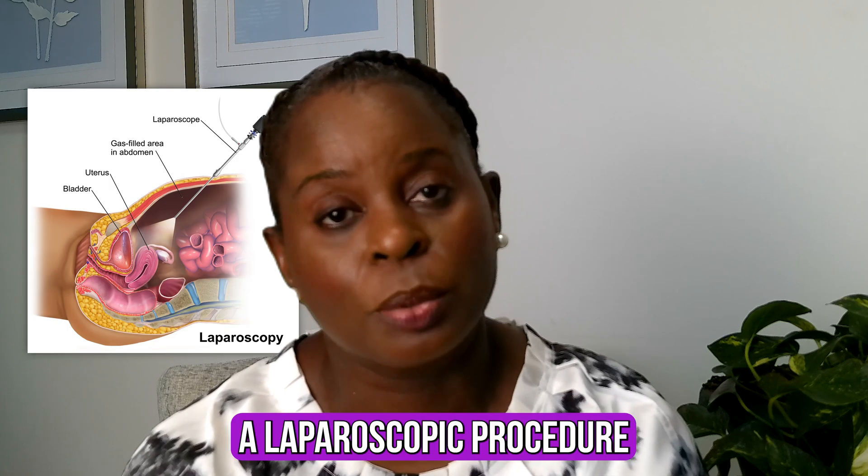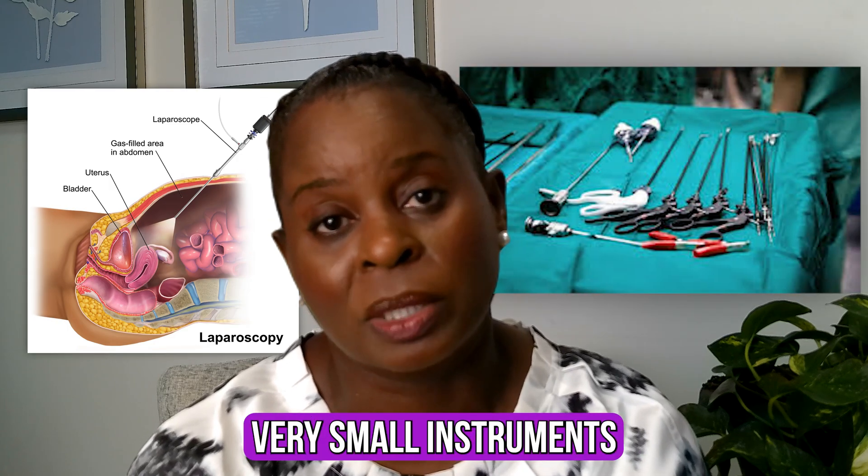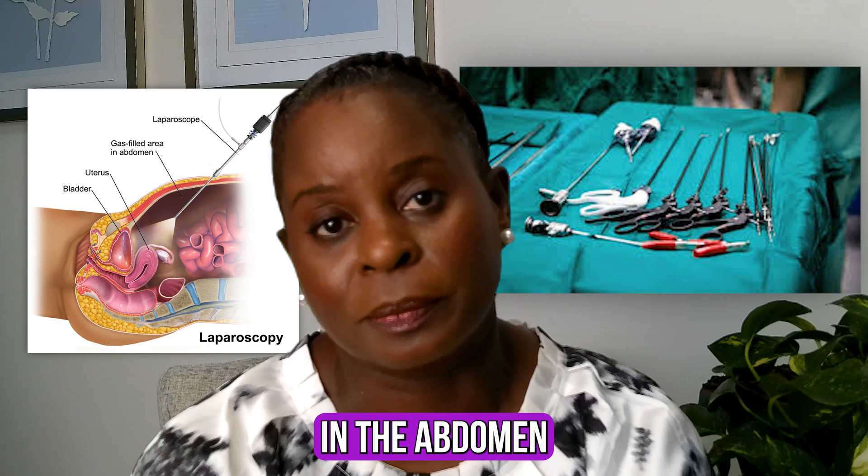In a laparoscopic procedure, we use very small instruments to do surgery in the abdomen. There are single-site laparoscopic procedures, robotic laparoscopic-assisted procedures, and laparoscopic procedures for many different reasons — whether it's the gallbladder, the appendix, or, as a gynecologist, removing the uterus, ovaries, or assisting on the ovaries laparoscopically. We also remove lymph nodes and other structures through the laparoscope.